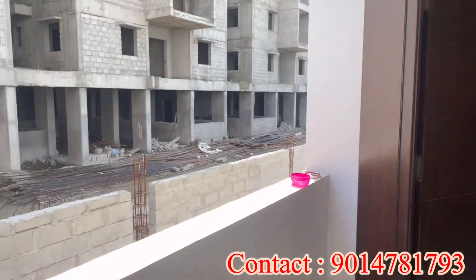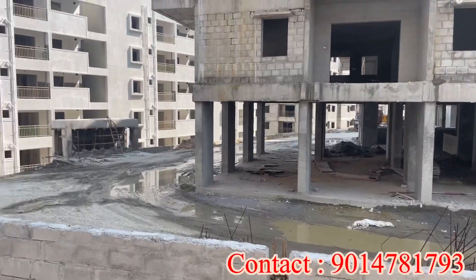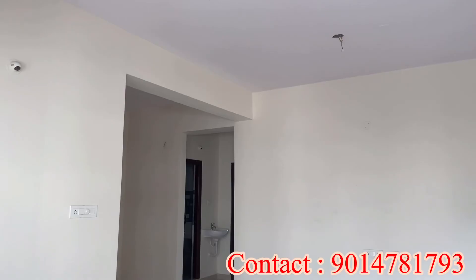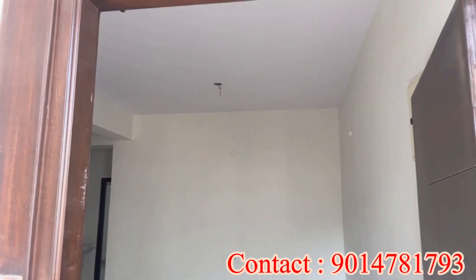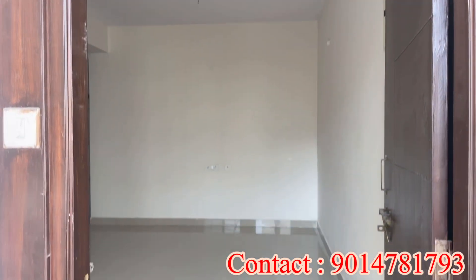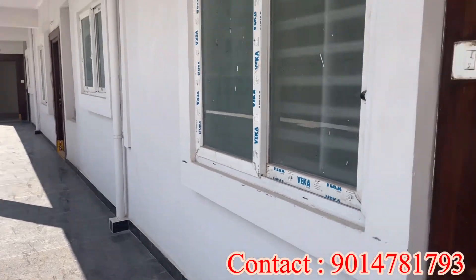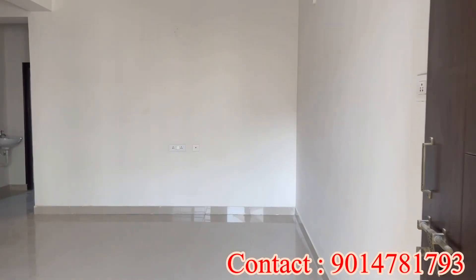We are looking at the common corridor and the complete apartments — fully developed apartments. The total land area is 833 square yards. There are 5 floors in total, with 4 flats on each floor, making 20 flats in total.